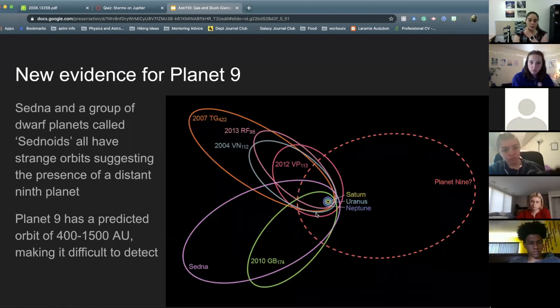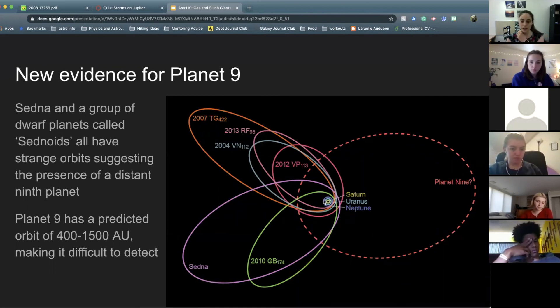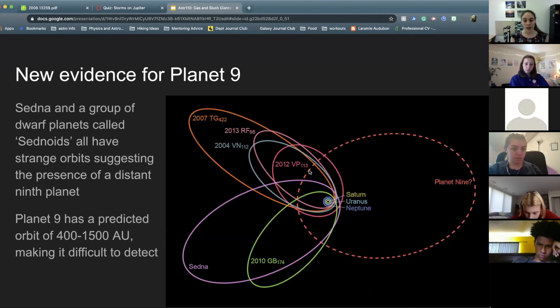With Planet Nine, we've found a lot of dwarf planets whose orbits are very eccentric in the same direction — these are called Sednoids because they follow similar orbits as Sedna. The idea is that a dotted orbital line could be the orbit of a massive Planet Nine that would be 400 to 1,500 times further from the Sun than Earth, making it very difficult to detect. These dwarf planets could be gravitationally pulled on by this Planet Nine that we have yet to detect — we haven't confirmed it's there yet.